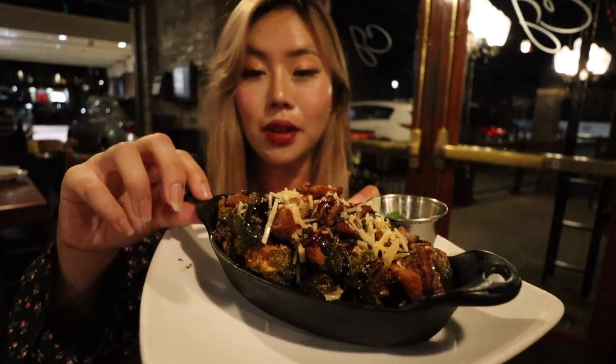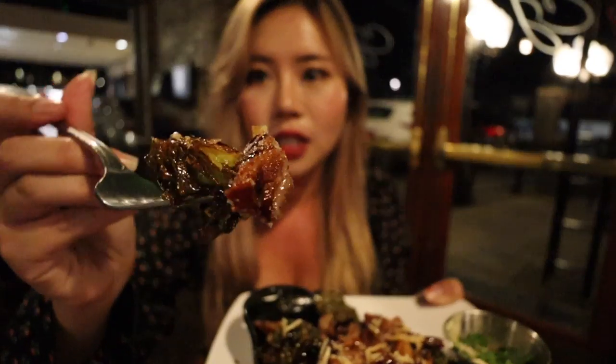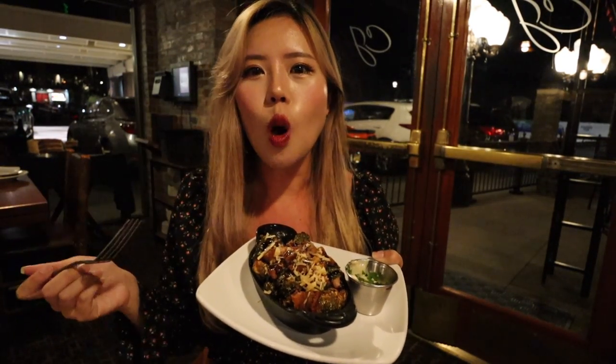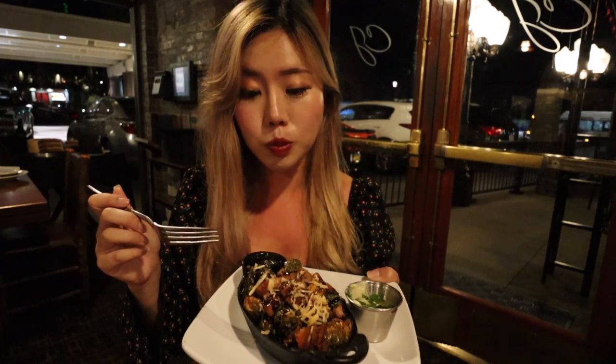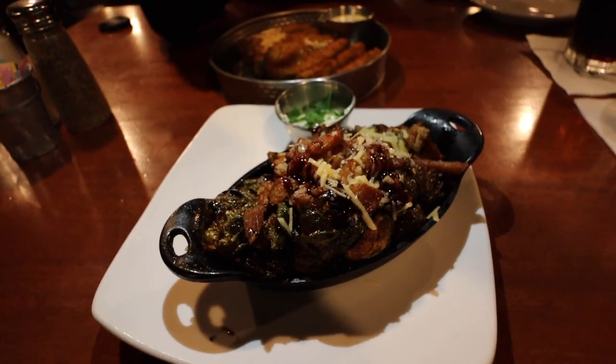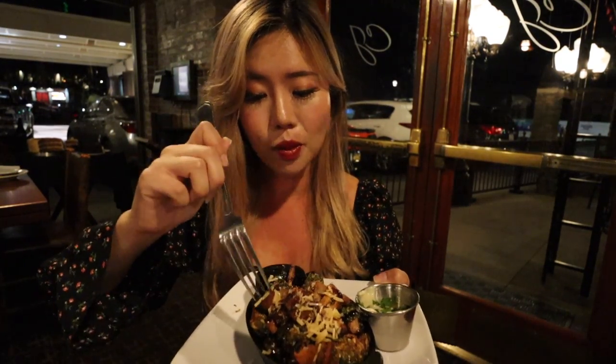Now let's try the brussels sprouts. There's some bacon on this — can you see that? I'm excited. I love getting brussels sprouts; every time brussels sprouts is an appetizer, I will always order it. Get a nice bite — I have some bacon here with the brussels sprouts. Let's try it first without the sauce. Oh, these are good. The brussels sprouts are not too bitter, cooked very nicely. And that bacon — it's a nice thick cut of bacon. It's candied, it's very sweet, and it just goes so well.